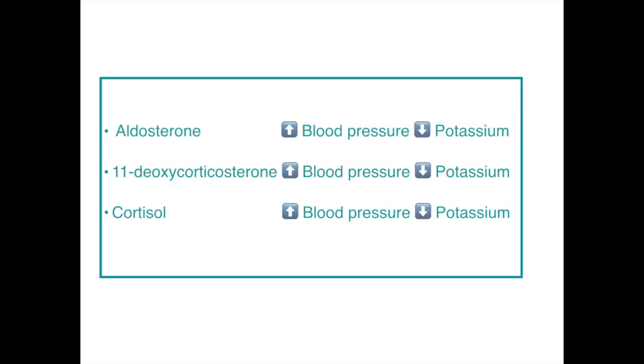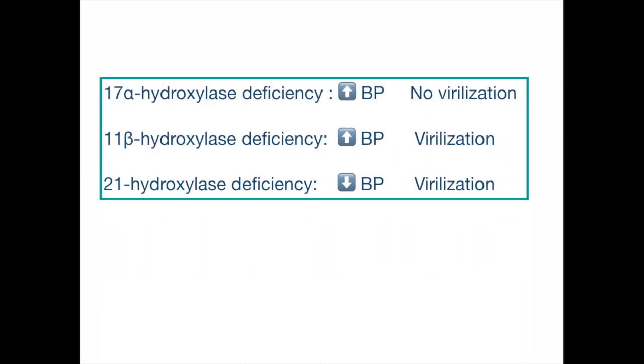The takeaway from this lecture: aldosterone increases blood pressure and decreases potassium. 11-deoxycorticosterone and cortisol have mineralocorticoid properties like aldosterone, so they can also increase blood pressure and decrease potassium. 17-alpha hydroxylase deficiency leads to increased blood pressure without virilization. 11-beta hydroxylase deficiency increases blood pressure along with virilization. 21-hydroxylase deficiency decreases blood pressure and causes virilization.